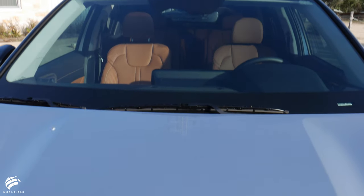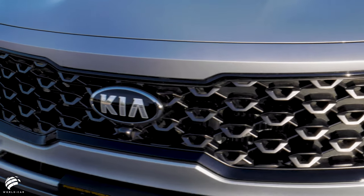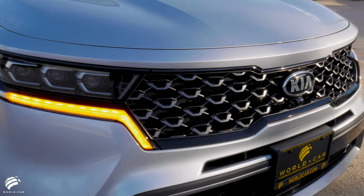The Sorento's front fascia features an updated tiger nose with new eyeline, daytime running lamp details, and a wide grille that stretches into the headlight and hood area.